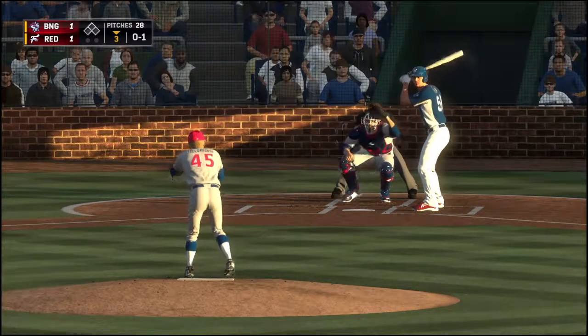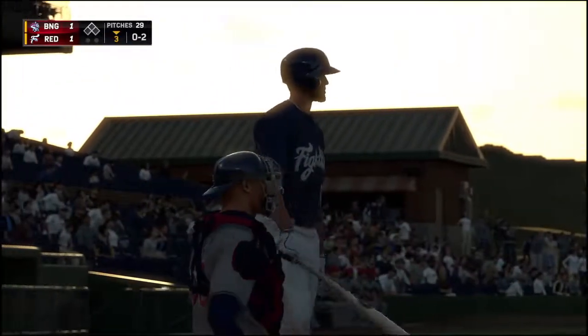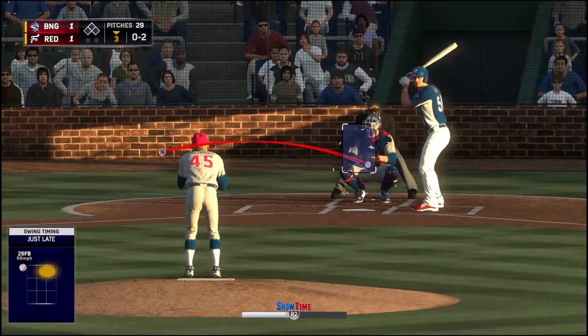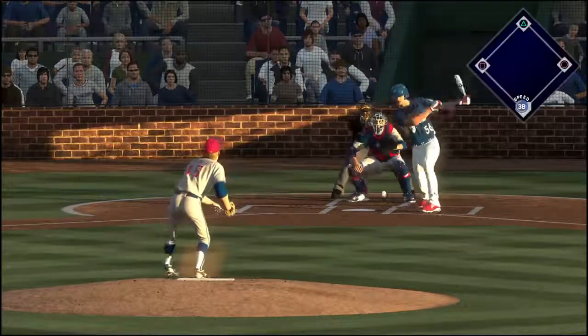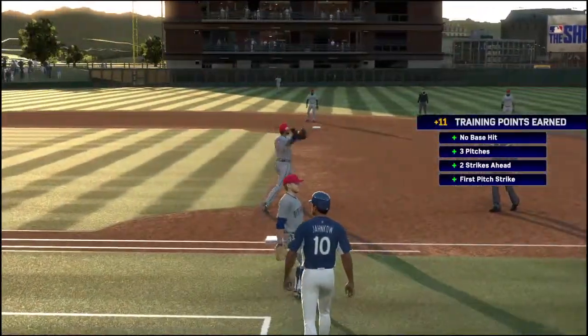Into the windup, here comes the 0-1 — a wave and a miss. The lineup top to bottom looks like they have no approach or game plan whatsoever. It's like they're deciding to swing before the pitch is even coming out of the pitcher's hand. Ground ball sent back up the middle. Rodgers over to his left, throw to first in time. One away.